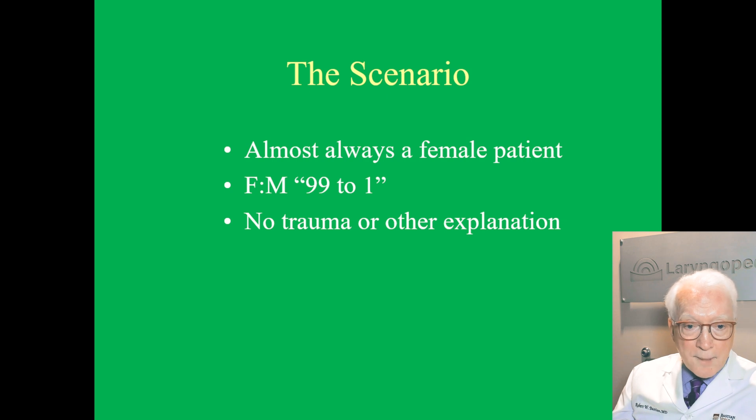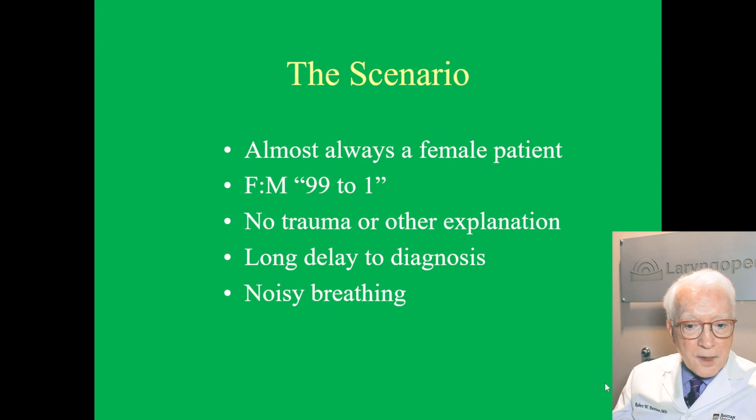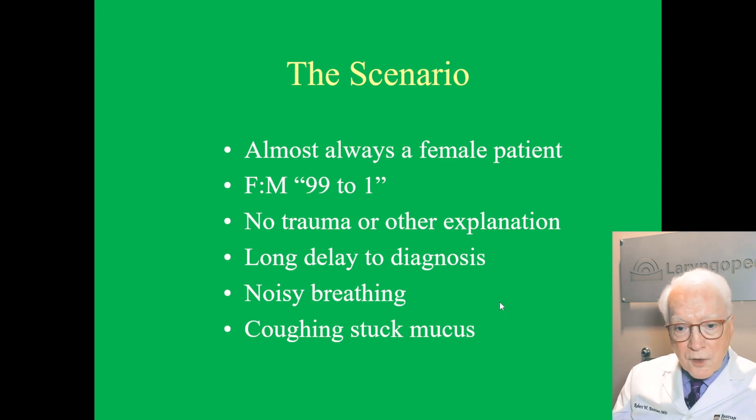I think we have a couple of men and the rest are women. There's no trauma or explanation — this breathing issue comes on gradually, unexplained, and there's often a very long delay to diagnosis. The person is diagnosed by their primary care as having asthma and treated with puffers. Finally, someone realizes it's an airway issue, and the hallmark is noisy breathing — when one breathes in quickly, you hear a harsh noise amplified, and it may take a slight second longer to fill.